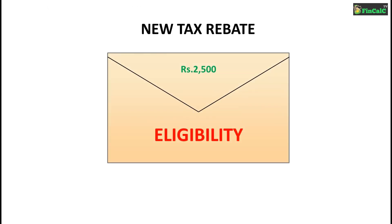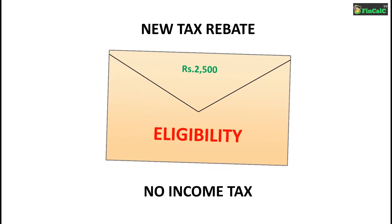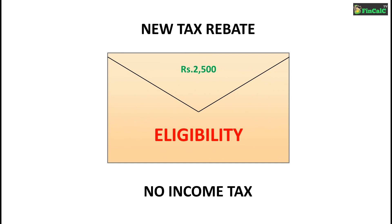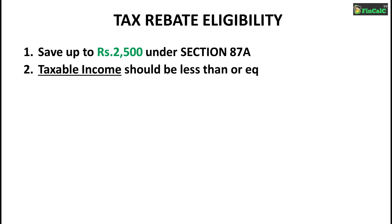Few months are remaining for the financial year to get over and you guys must be finding ways to reduce your income tax. If you are not aware, we have something called Tax Rebate under Section 87A that allows you to save a maximum of Rs 2,500 as income tax. But there is a condition: you can save up to Rs 2,500 under Section 87A only if your taxable income is less than or equal to Rs 3,50,000.